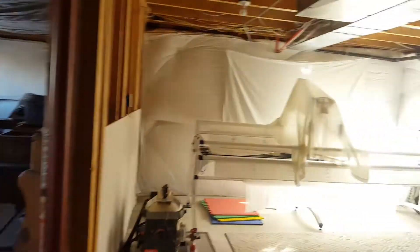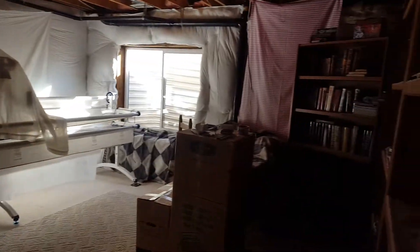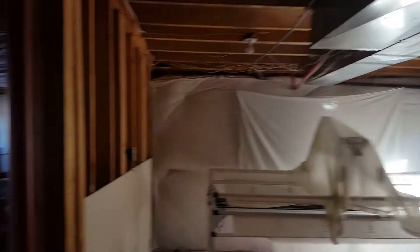As you can see, the basement is mostly unfinished, but there's a lot of potential down here.